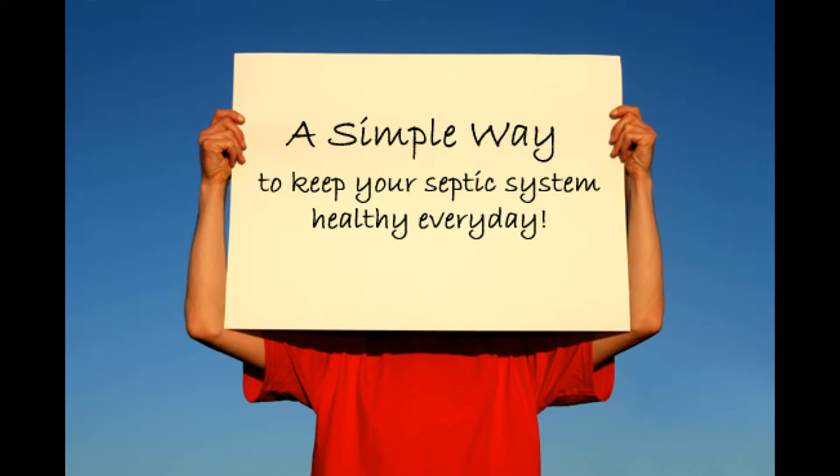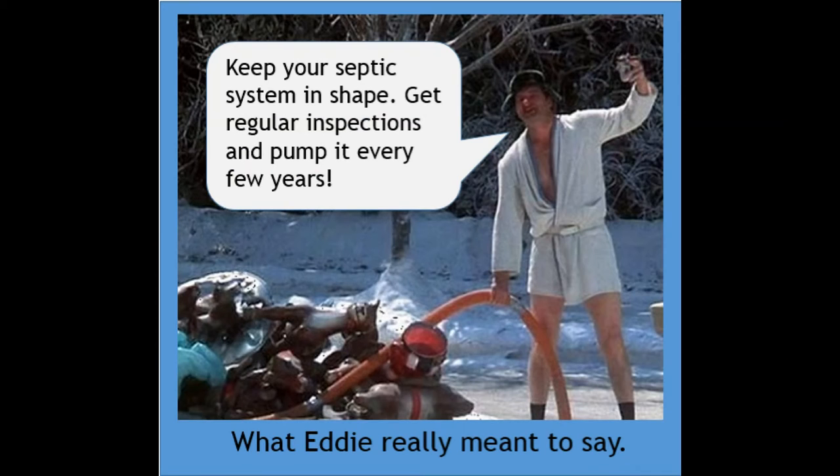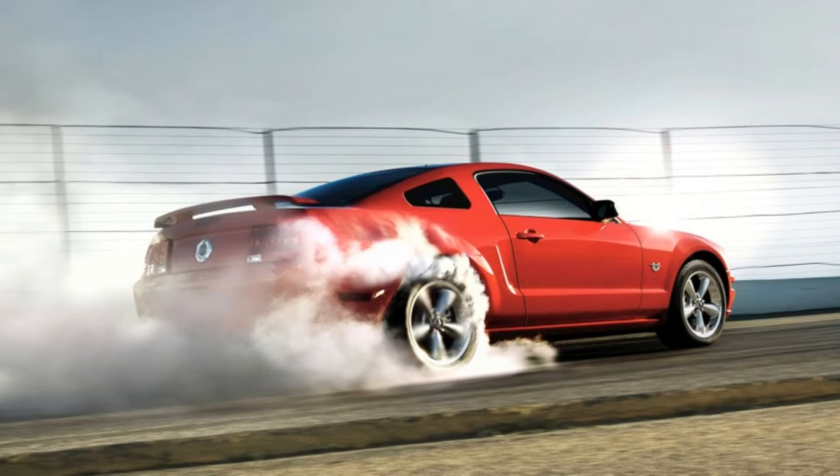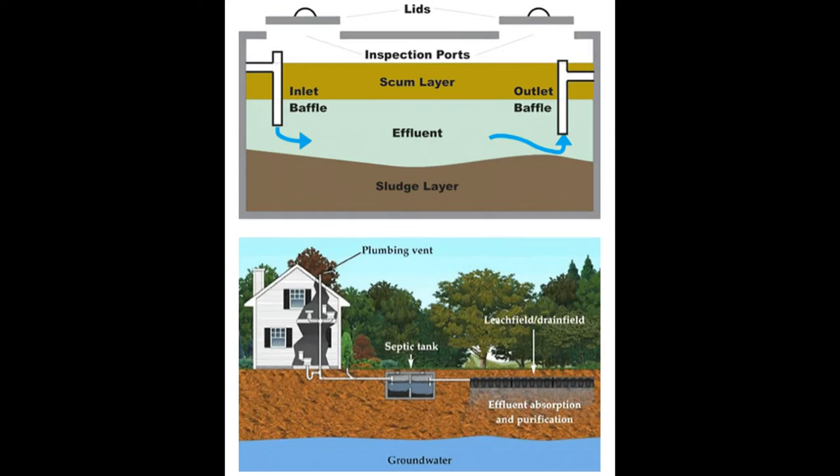Welcome to our fifth episode of Septic Essentials entitled Operation Good Flush. Contrary to popular belief, septic systems do require maintenance throughout their life cycle to ensure that they continue to function properly for a long period of time. Most people understand that when you perform routine scheduled maintenance on your car, you're doing so with the intentions of getting the most out of your vehicle and ensuring that it will last as long as possible. Additionally, when you drive your vehicle, you know that you shouldn't abuse it — the harder you make it work, the more maintenance you will need to perform. Septic systems are no different. Today we are going to focus on what it takes to properly operate and maintain your septic system.